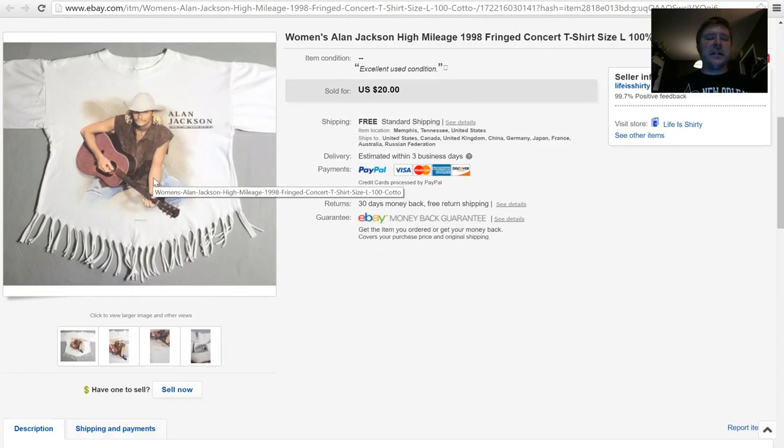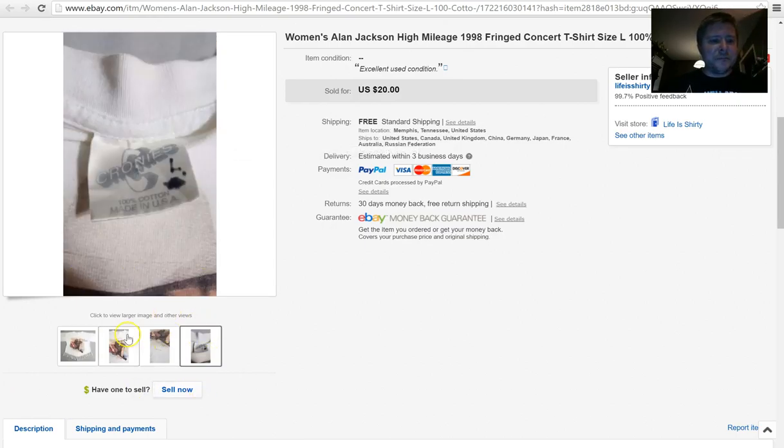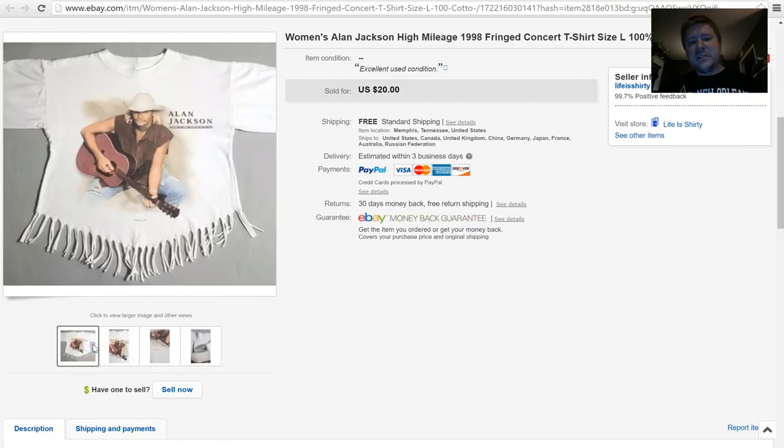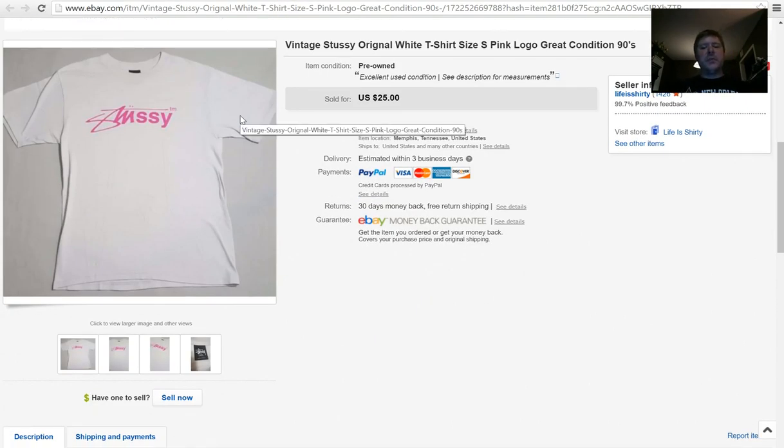Here's a fun one — I got it for a dollar, had free shipping on it, and the buyer paid $20 full asking price. It's an Alan Jackson concert t-shirt from 1996 with little fringes at the bottom like a cowgirl style. I had this in my store for about three months and someone finally pulled the trigger on it.